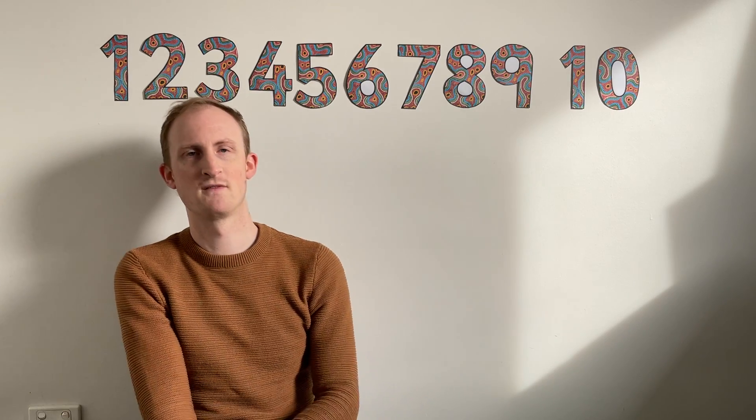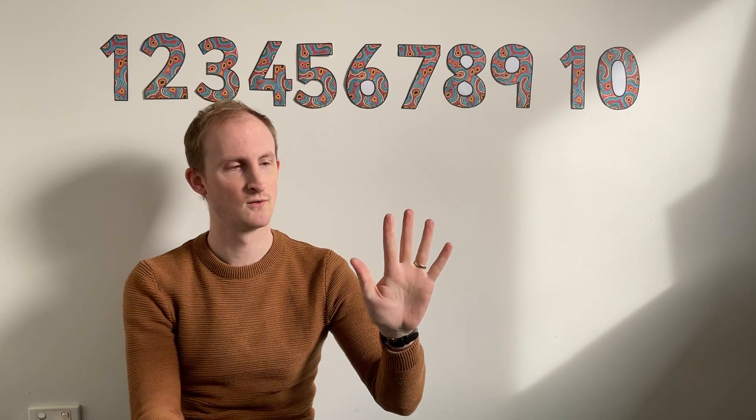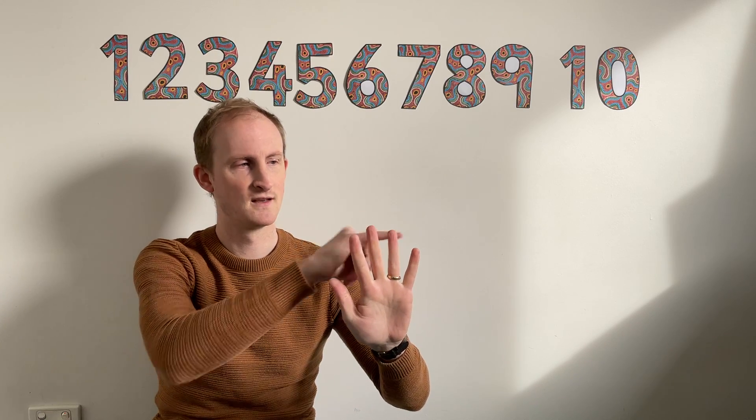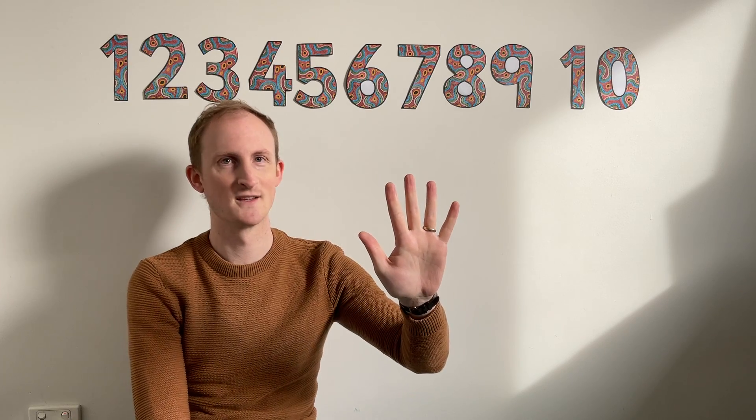We're experts at number five because which room are we in? We're in room number five, aren't we? We know a song about the number five. Do you want to pretend your five fingers are five green peas? You know this one. Sing along with me. Ready?